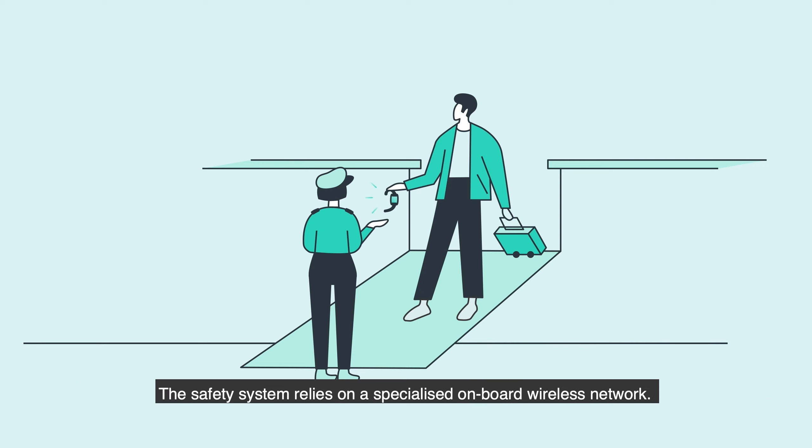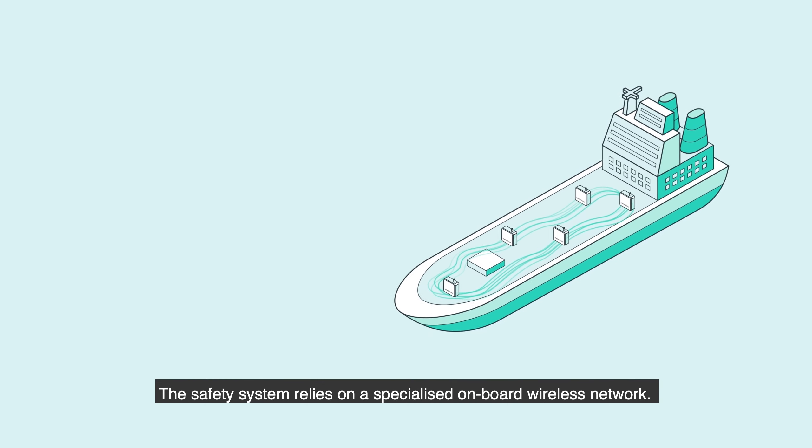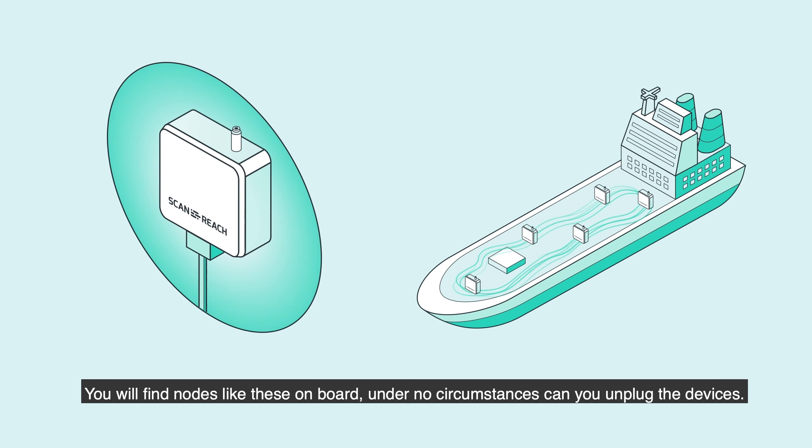The safety system relies on a specialized onboard wireless network. You will find nodes like these onboard. Under no circumstances can you unplug the devices.